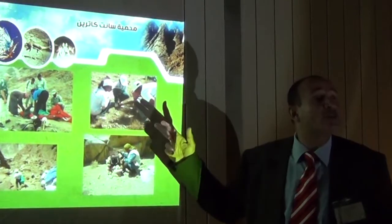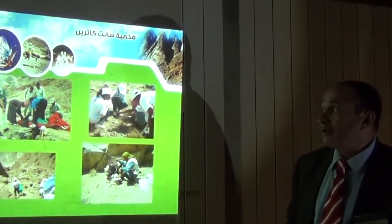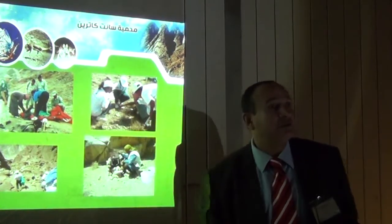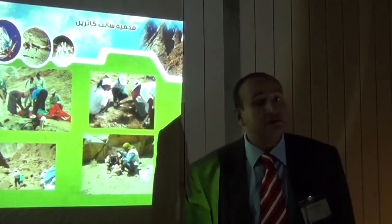Some programs for the education of school students — you can see the school students here. We also have programs to place camera traps in different sites in Saint Catherine, as well as programs to treat injuries in Saint Catherine.